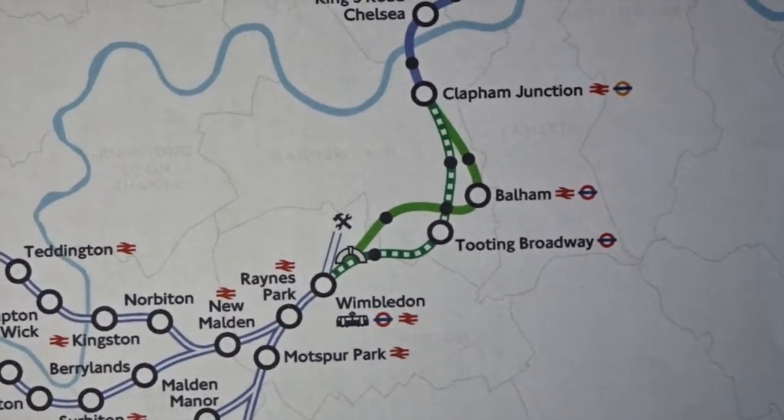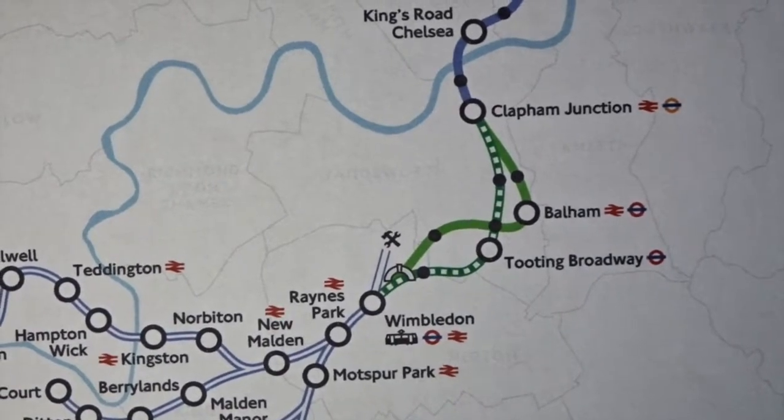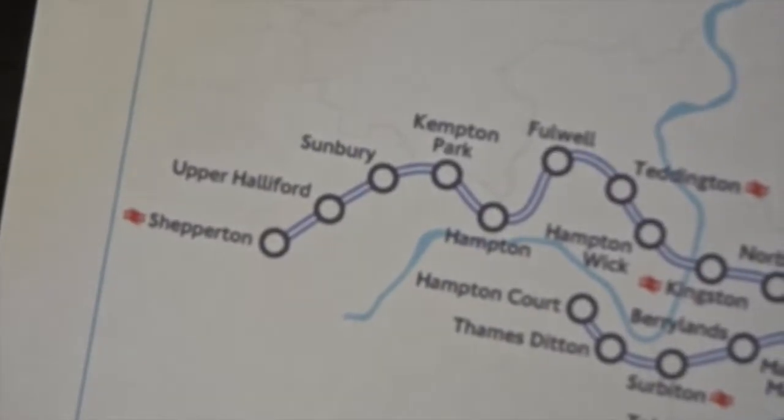There is also an old proposed route via Tooting Broadway between Clapham Junction and Wimbledon, but the newly proposed option is via Balham, so it is more likely that Balham will be the go-to option.